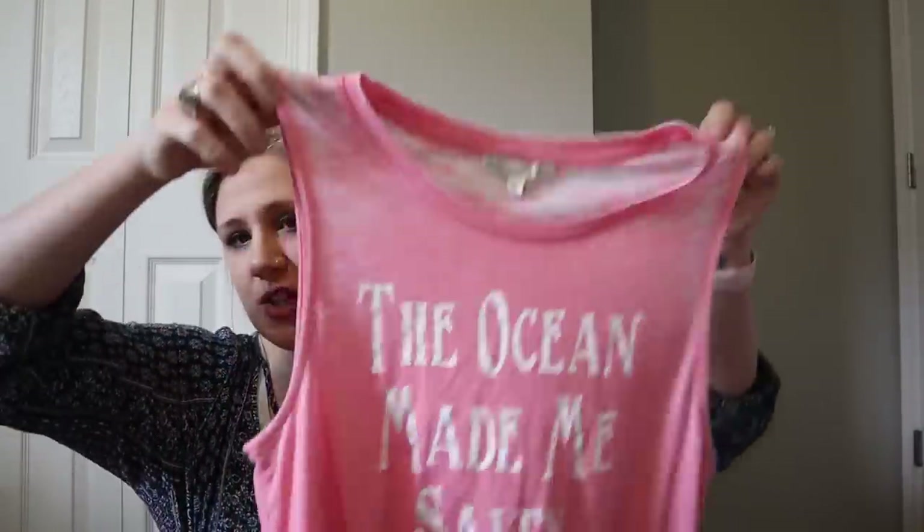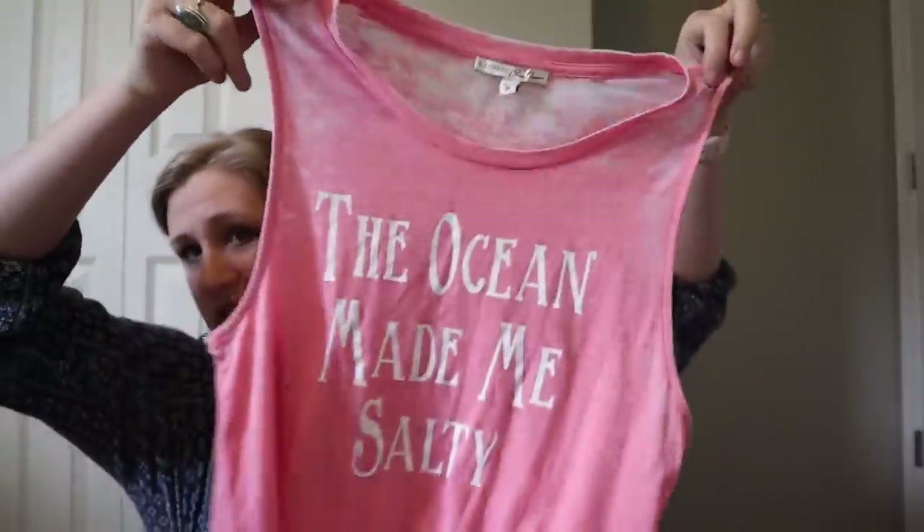Next is Express, size extra small. I grabbed it because it's a burnout kind of ombre graphic tee — good for the season. It says 'the ocean made me salty.' Can't go wrong with a little tank top, so maybe $15 on that. The Flax will probably go for around the $25 to $30 mark, if not a little bit higher.